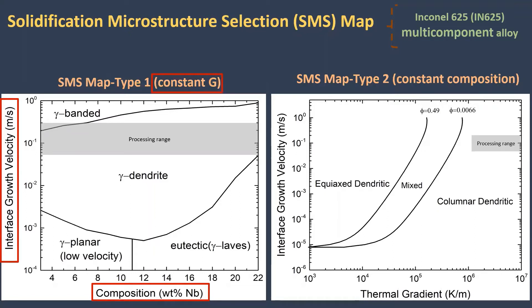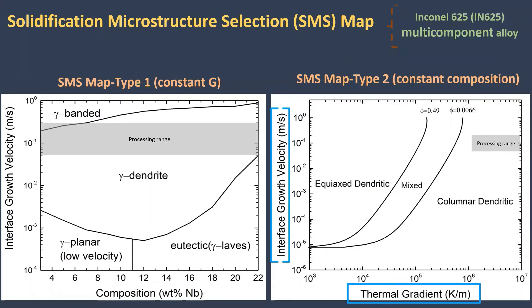The second type presents the stability range of equiaxed or columnar grain morphology for different thermal gradients and solidification rates at constant composition of this alloy.